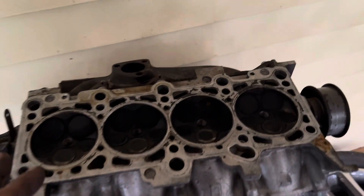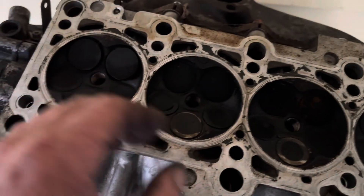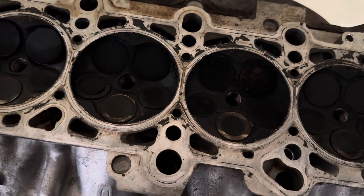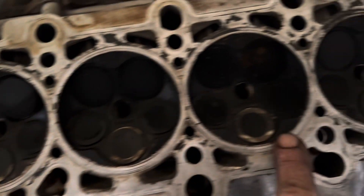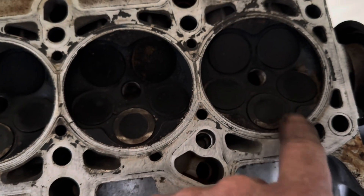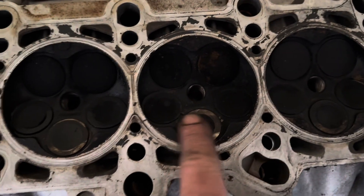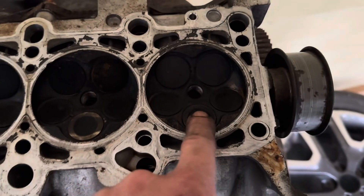I went ahead and tore apart the motor on the Beetle and didn't film it because I was trying to get it done. I've discovered what happened and it is just like I thought — every one of the valves hit the pistons. They're bent. Every one of these valves right here is bent. I don't know if there are any other bent ones, but it doesn't matter because these are bent.